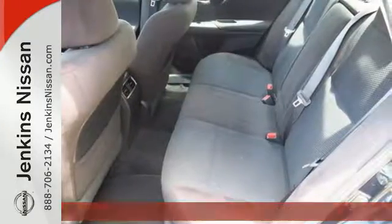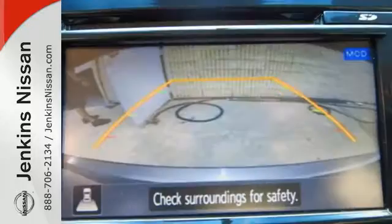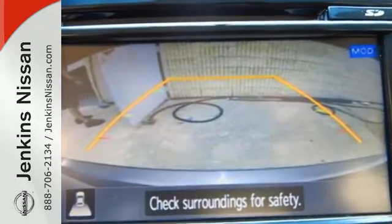It has smart technology, like an X-Tronic continuously variable transmission, push-button start and Bluetooth.